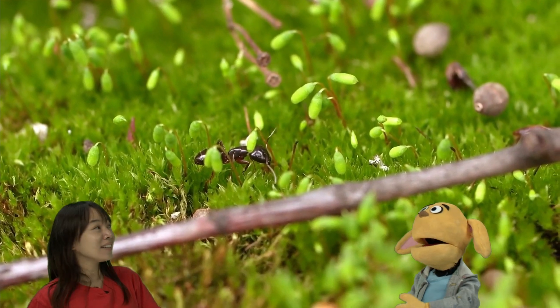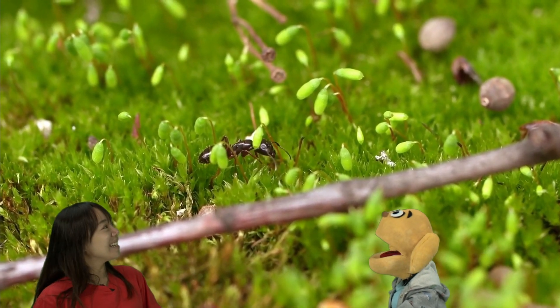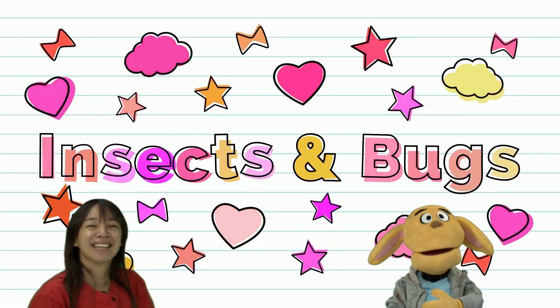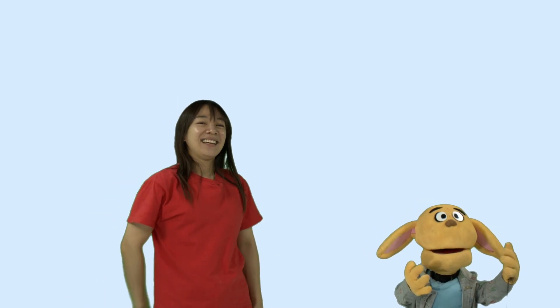And look — hello, ant! Hi. Cute ant. They're so tiny. Yeah, tiny ants. Okay. So that's an ant, and it's an insect. That's right. Thank you.